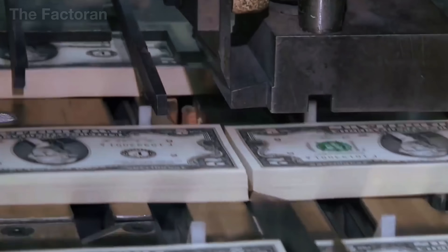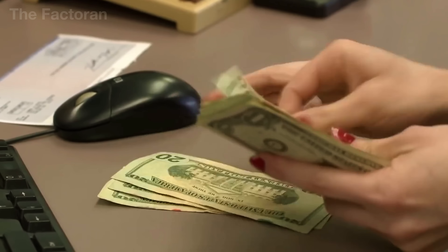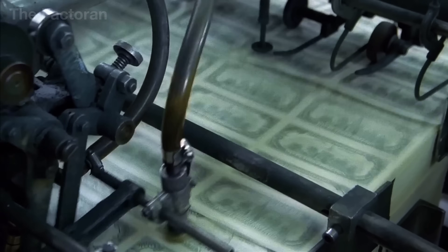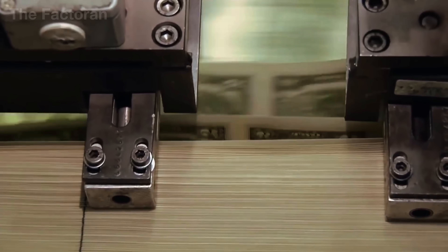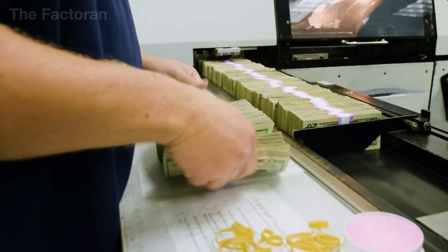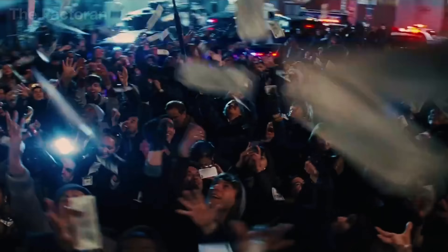Did you know that over 541 million dollars in cash are newly printed in the US every single day, yet the system still faces a shortage of circulating money? It sounds counterintuitive, but the truth is that most of that cash isn't printed to expand the money supply. It's simply replacing old bills that are torn, faded, or too worn out after circulation. So how is a US dollar bill actually made?